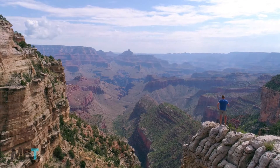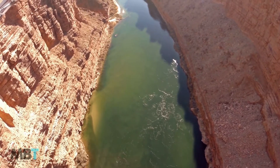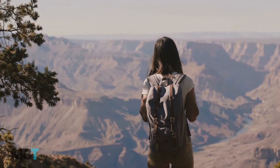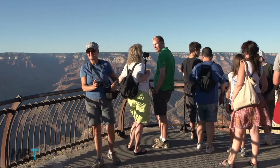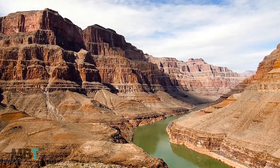A short walk from the visitor center leads to Mather Point Overlook. There are a couple of paved viewing areas on a peninsula jutting out into the canyon with great vistas over the ravine. Over the last three years, various improvements have been made at Mather Point and the Grand Canyon Visitor Center area, making for an improved and more enjoyable visitor experience.